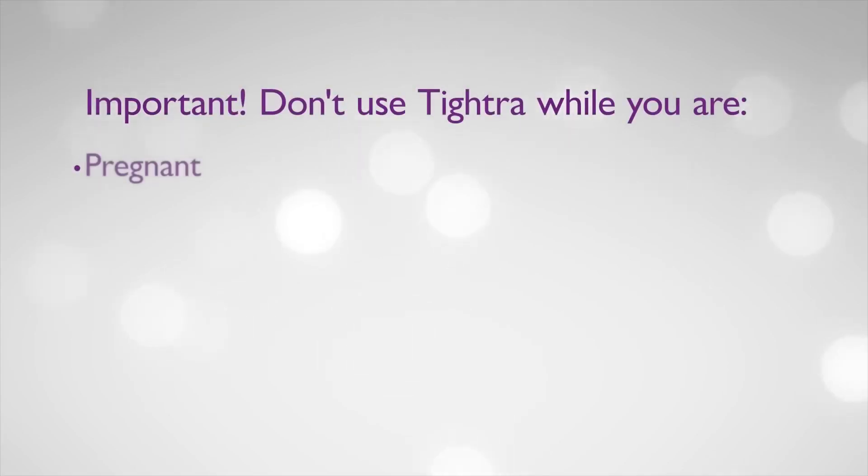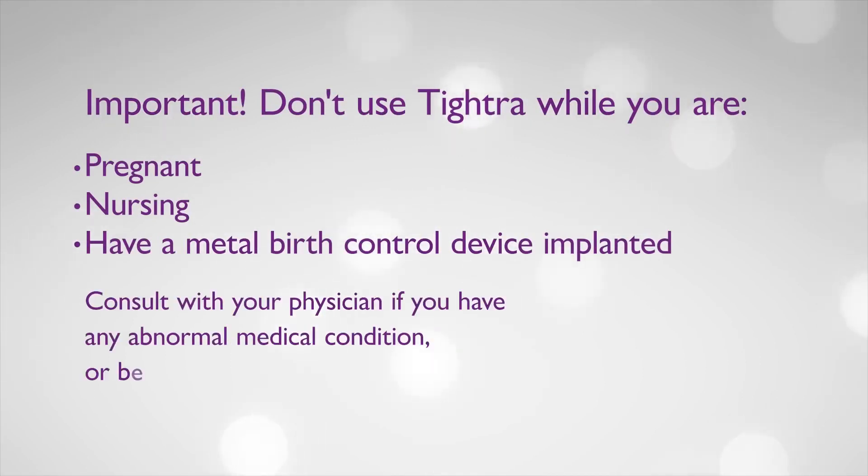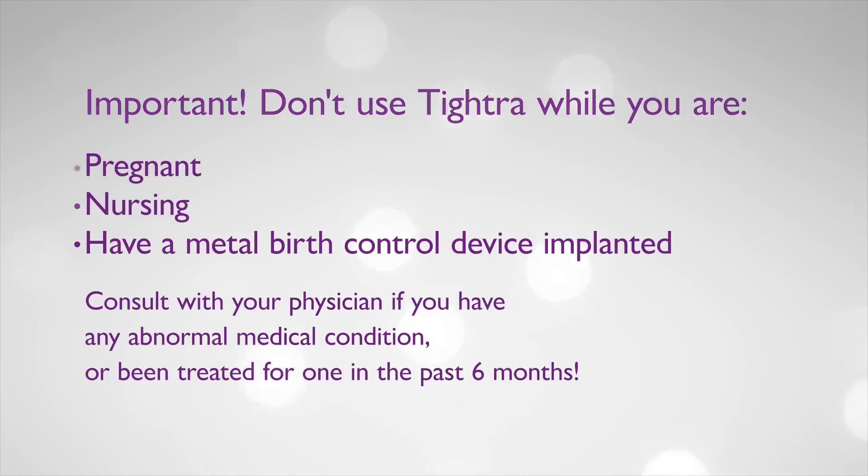Don't use TITRA if you are pregnant, nursing, or have an implanted metal birth control device. Consult with your physician if you have any abnormal medical condition or have been treated for one in the past six months.